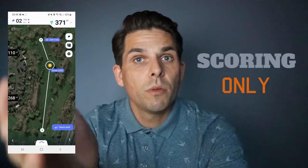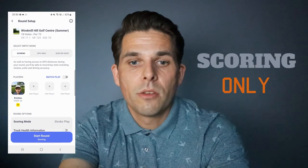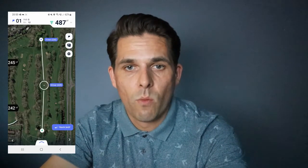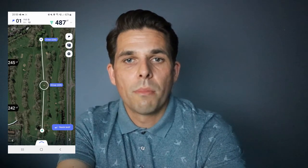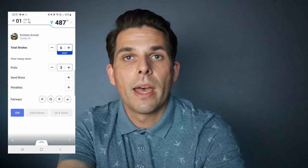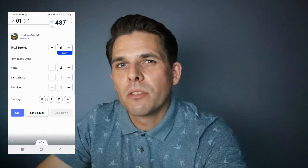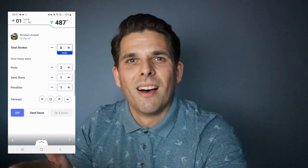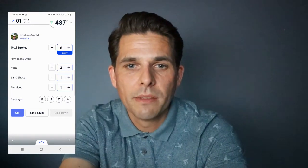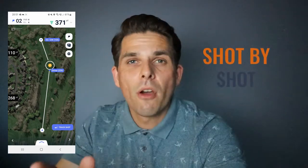The second option is the scoring mode — quite simple to use. As you go around the course you can enter scores live or do it afterwards. It syncs up to your downloaded map and shows you hole number one at Windmill. When you finish the hole you click the right button and move on to the next hole — you add your strokes, putts, sand shots, penalties, and select fairway left, right, or center. This is where you enter the basic stats, and at the end you get your scorecard to see where you've gone right and wrong.